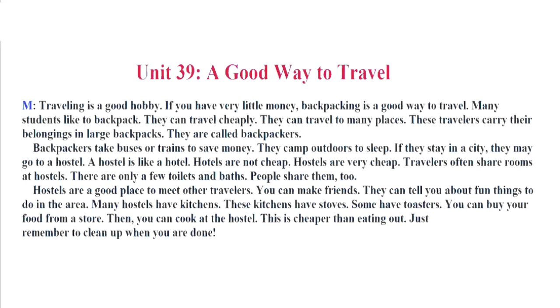Unit 39. People can't save money. They camp outdoors to sleep. If they stay in a city, they may go to a hostel. A hostel is like a hotel. Hotels are not cheap. Hostels are very cheap. Travelers often share rooms at hostels. There are only a few toilets and baths. People share them, too. Hostels are a good place to meet other travelers. You can make friends. They can tell you about fun things to do in the area. Many hostels have kitchens. These kitchens have stoves. Some have toasters. You can buy your food from a store, then you can cook at the hostel. This is cheaper than eating out. Just remember to clean up when you are done.